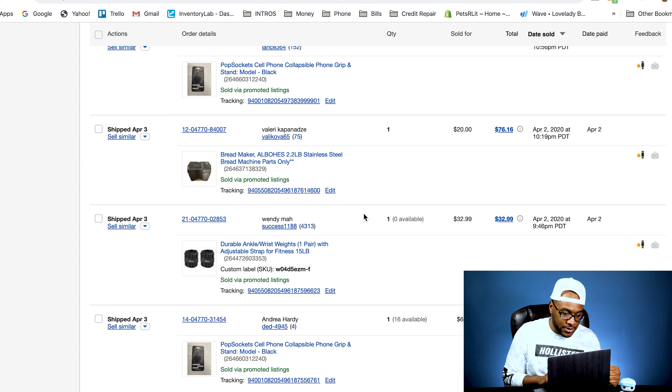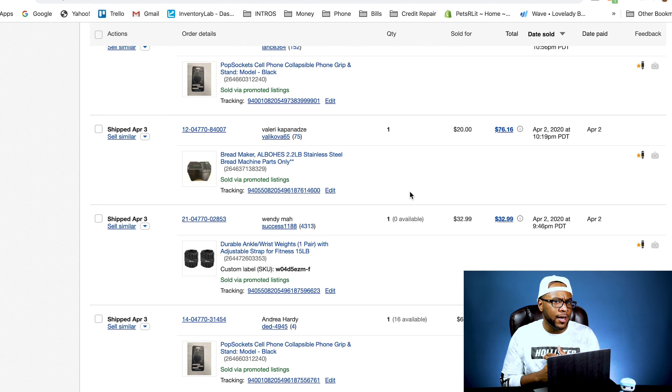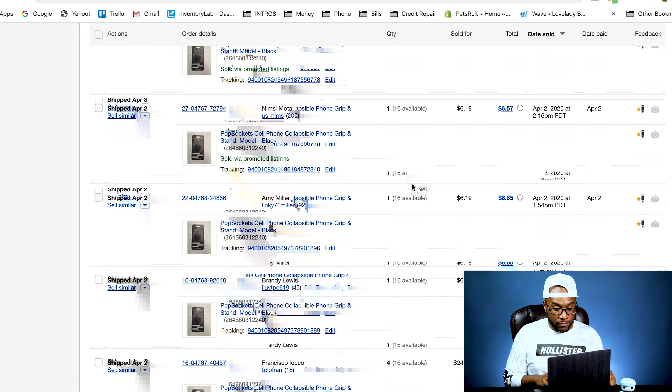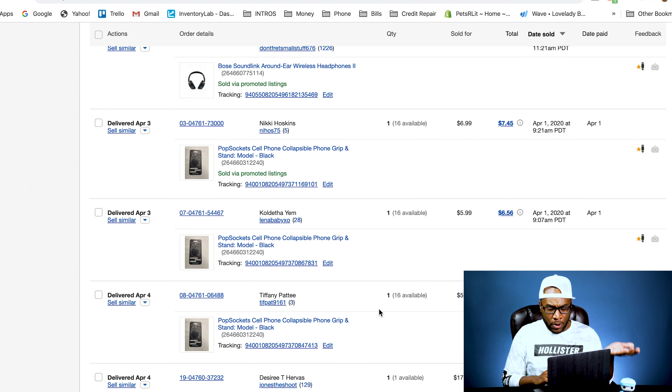More pop sockets. We sold a bread maker for parts only for $20, but the shipping was $49, so they ended up paying about $80 for it. It's about a $170 bread maker — I couldn't get it to work, so I listed it as parts only with no returns. We sold another ankle weight set, more pop sockets. We had some pictures from a bulk pallet — paid about $3 each and sold them for $32. We sold an indoor security light we got locally from a place in Atlanta.